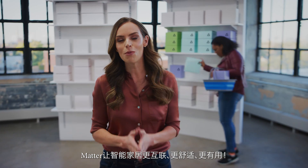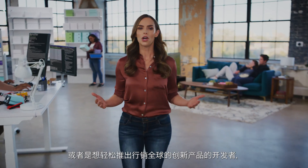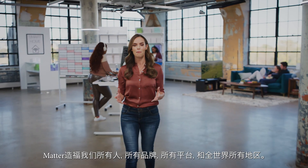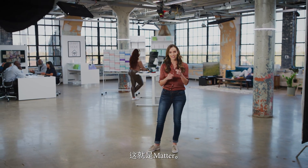Matter makes the smart home a more connected, comfortable, and helpful place — for anyone who wants a smart device that just works, for anyone with the next great idea to easily launch a global product. Matter is for all of us, for all brands and platforms all over the world. That's what matters.